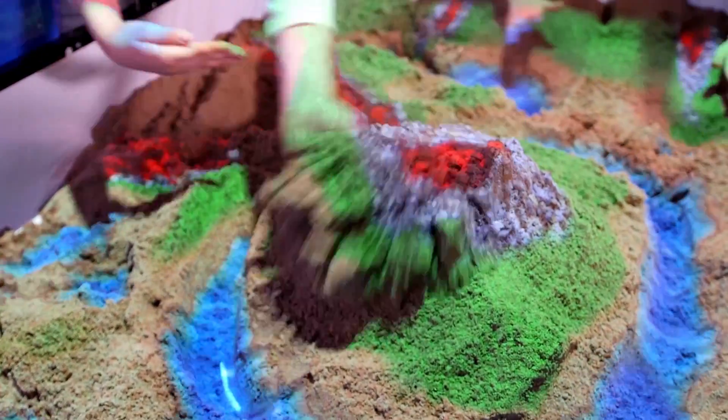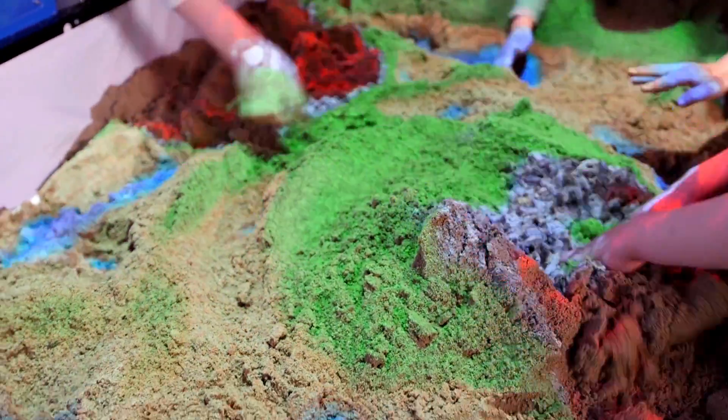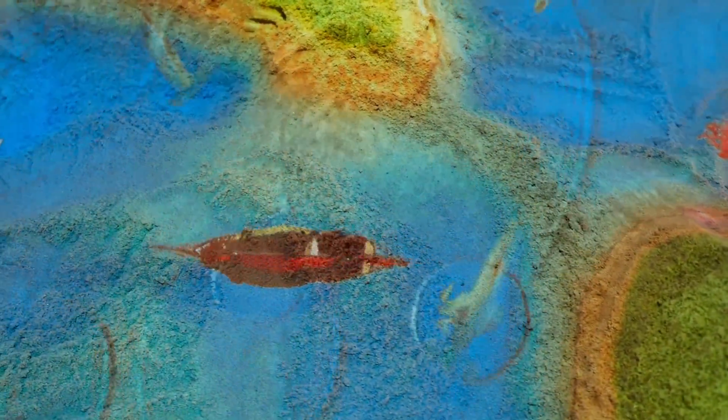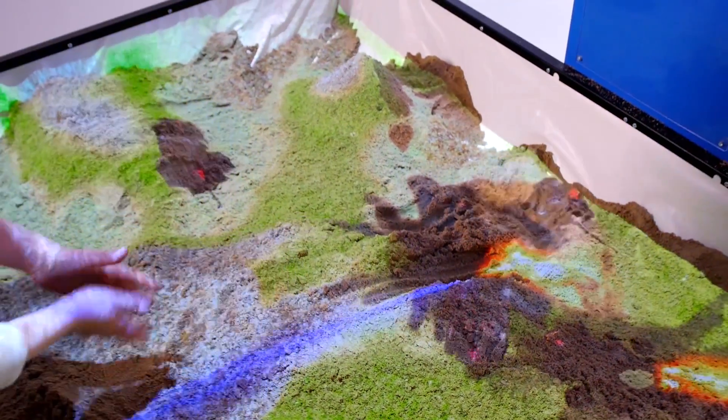Working with interactive sand actually improves a child's concentration and social skills, plus teaches them basic natural world concepts. In addition to education, iSandbox can be used in gaming, presentation activities, and even scientific research.